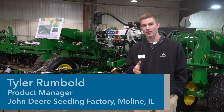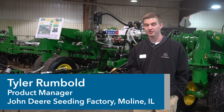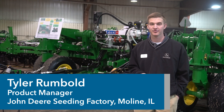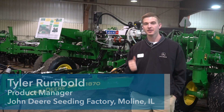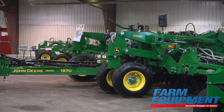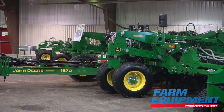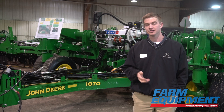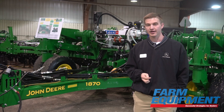My name is Tyler Rumbold. I'm a product manager of the John Deere Seeding Factory in Moline, Illinois, and I work currently with Air Seeder — all my products are built here in Valley City. Sitting behind me is the new 76-foot 1870, which is 20 feet wider than our current 56-footer. But not only do we make this tool wider, we added technology and accuracy, and I'll explain those to you right now.